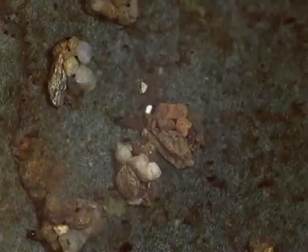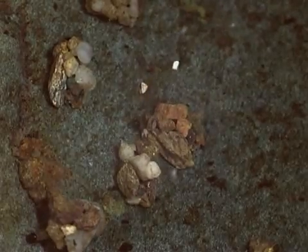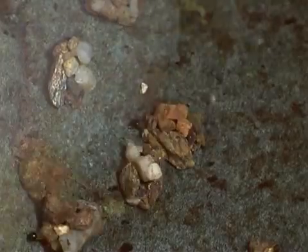Some cases are portable. The larvae moves around by sticking its front legs out of the case and carrying the case along behind. Other species attach cases made from pebbles or sand grains to rocks in running streams.